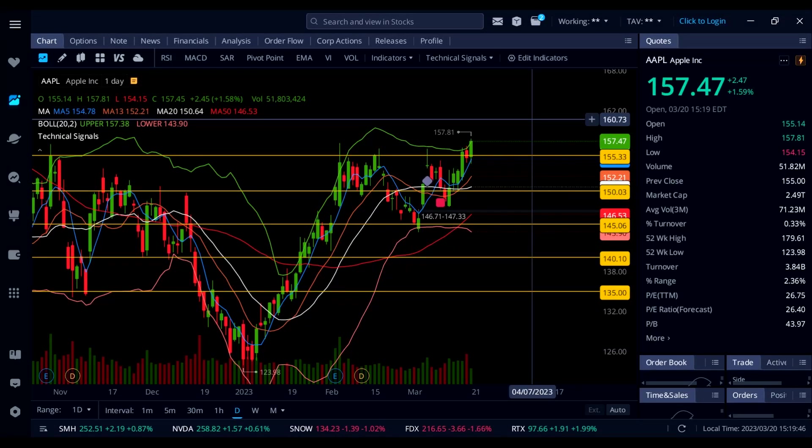Welcome back to the channel. Today in this video we are going to talk about six big tech stocks. Let's get right into it with Apple, which is up 1.57% on the day.